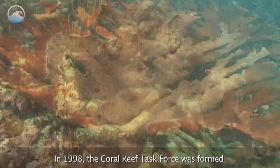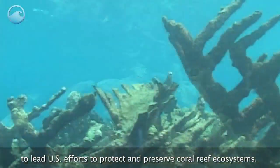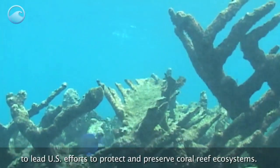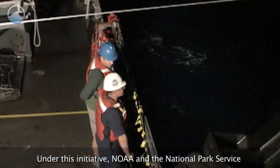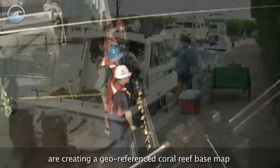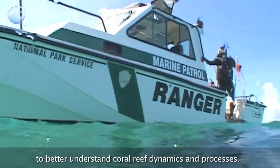In 1998, the Coral Reef Task Force was formed to lead U.S. efforts to protect and preserve coral reef ecosystems. Under this initiative, NOAA and the National Park Service are creating a geo-referenced coral reef base map to better understand coral reef dynamics and processes.